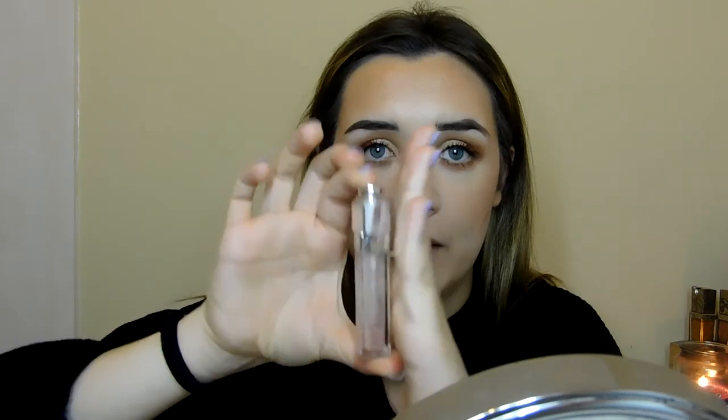For my lips I've just put on a clear gloss — it's the Dior Lip Maximizer. As you can see there's not much left in it, I really need to pick up a new one, but it's expensive. I do really like this though.